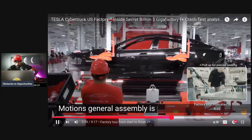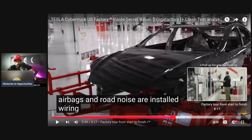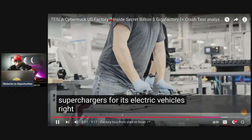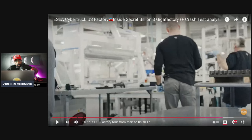In general assembly, corrosion protection, airbags, and road noise insulation are installed. Tesla is also building Superchargers for its electric vehicles right here in this facility.